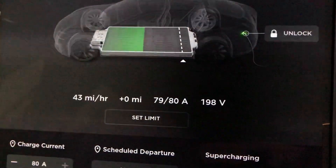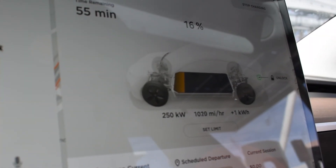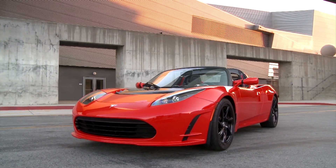The Tesla connector charges up to 80 amps on AC power and up to 250 kW on DC power. The original Tesla Roadster has its own connector; however, the new Tesla Roadster uses this one. Only Teslas are able to charge from these connectors and on the supercharging network.